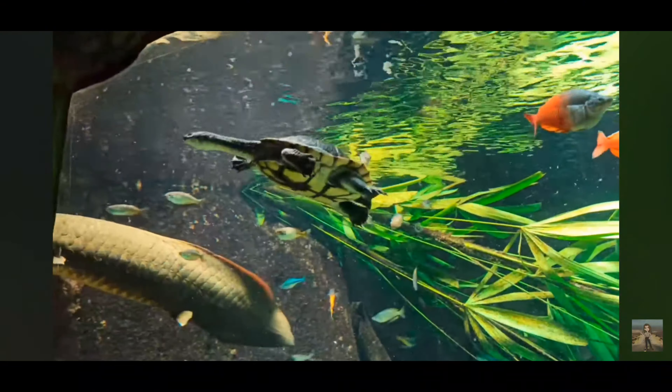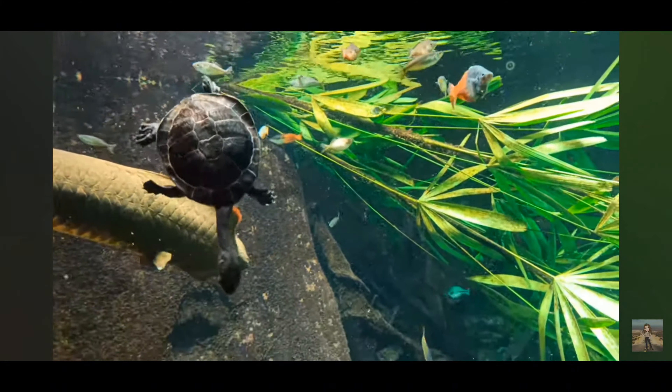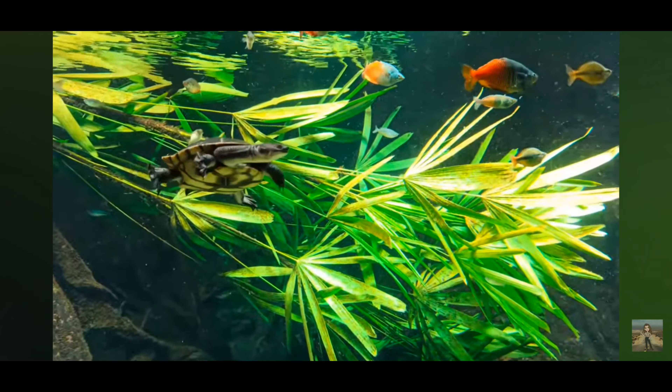These turtles are semi-aquatic, spending much of their time in water but also venturing onto land for basking and nesting. One remarkable aspect of the snake-necked turtle is its unique hunting behavior.